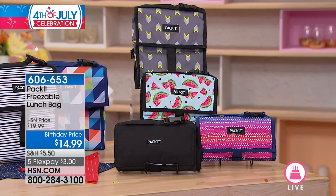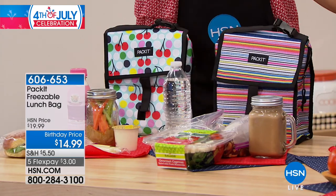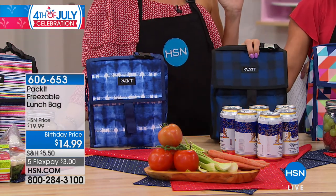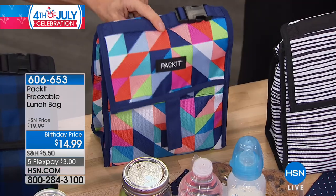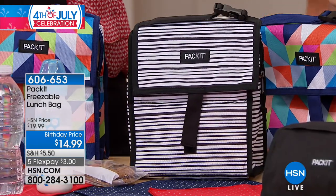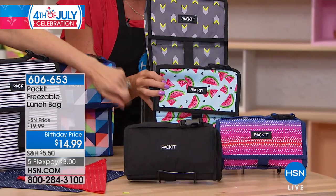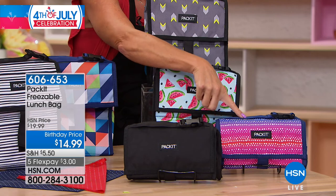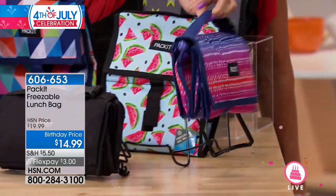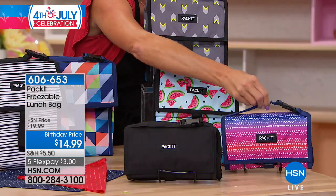It keeps cool approximately up to 10 hours depending on weather. The prints available: Cherry Dot, multi-color, tie-dye in blues and whites, Buffalo Navy with a cabin print, geometric with bright primary colors, black and white stripe, Neon Arrow in lime green and charcoal gray, watermelon, classic black, and ombre. It folds up into a small envelope-like shape so you can put it in your freezer without taking up much space.